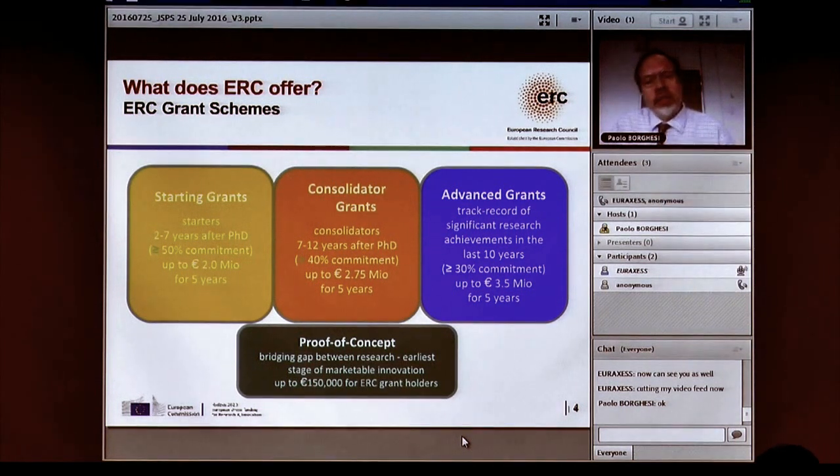We also have another scheme called proof of concept, but this is only for people who already have a starting or consolidated grant. So for those in the audience now, these are really the three things we offer. The take-home message is that they are very similar in logic — they just have different deadlines and different requirements in terms of how many years past PhD you are.